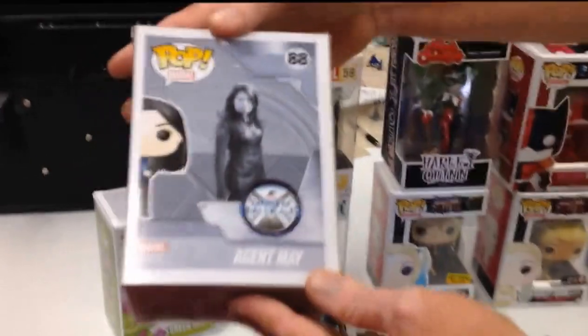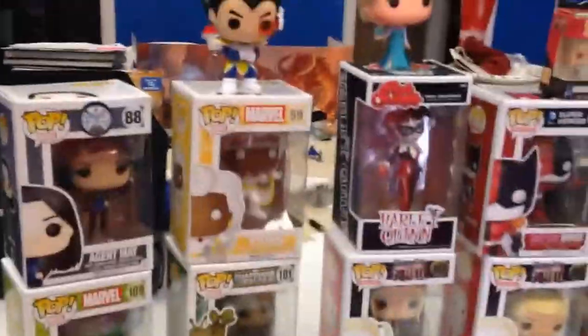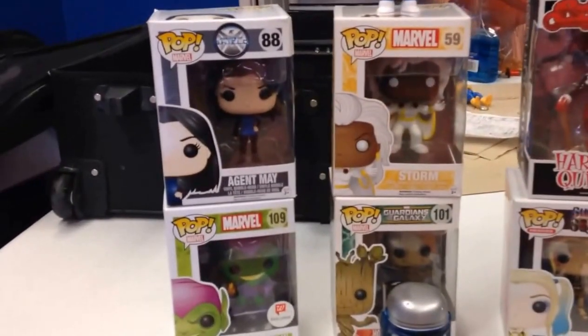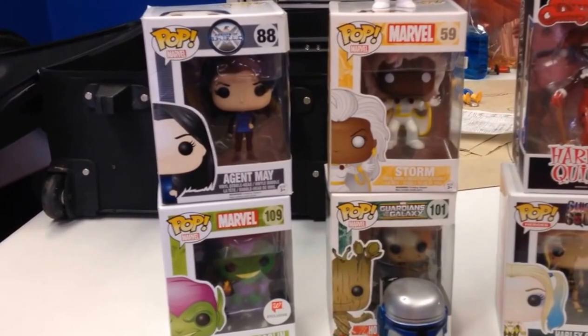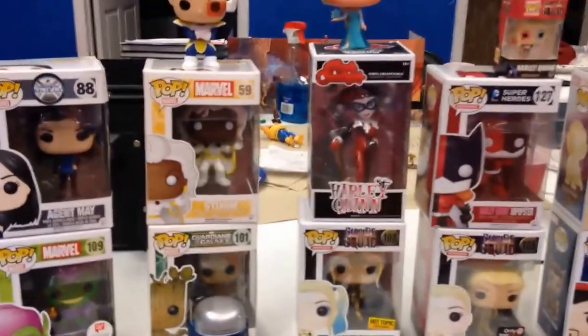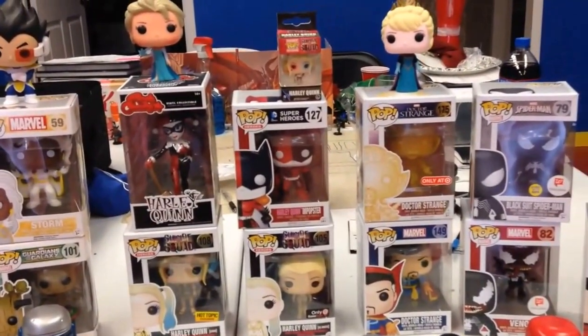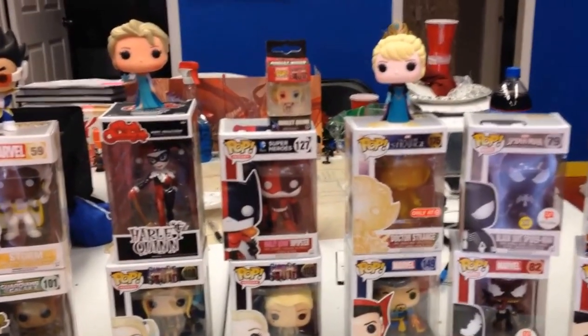The Agent May Funko pops came out around the time Civil War came out, and there has always been some type of defect with the box — sometimes her head is in the package but her feet are hanging off to one side. She's the most problematic. For the Agents of Shield set, they also had Agent Coulson, which came with Lola. The only other agent I've seen besides May and Coulson is Agent 13 — Sharon Carter, Captain America's neighbor from Civil War, Peggy Carter's granddaughter.